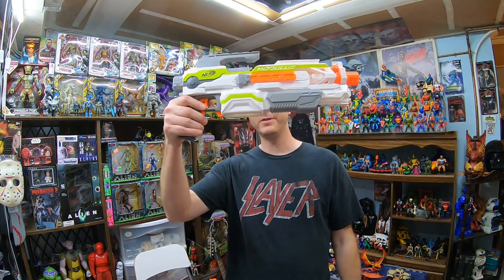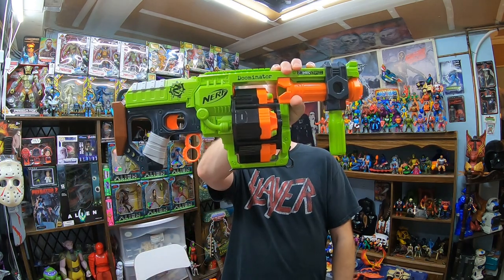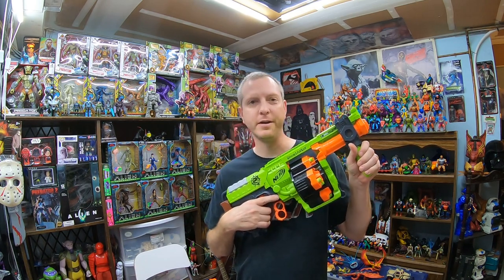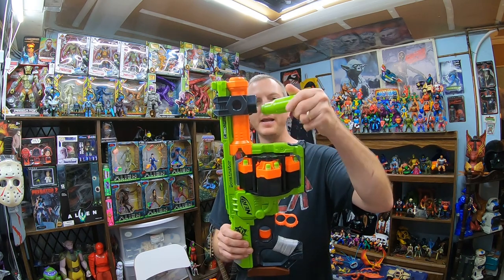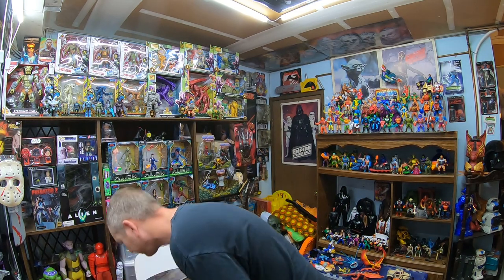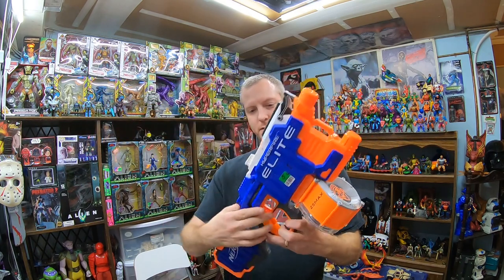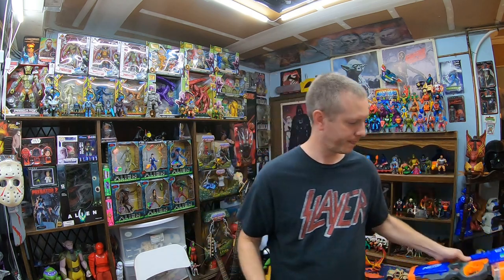My floor is getting insane — I've got to do some organizing; it looks like a donation center in here. I also picked up another Modulus ECS-10 for $2.99 — those are always nice. And another Doominator for $3.99. I like the Doominator — big and bulky, a good inclusion in a Zombie Strike lot. Always make sure it has the handle, because the handle comes off and replacement handles are hard to find. Finally, a Hyperfire Elite at $5.99 with the 25-round magazine — people love these fully automatic Hyperfires.